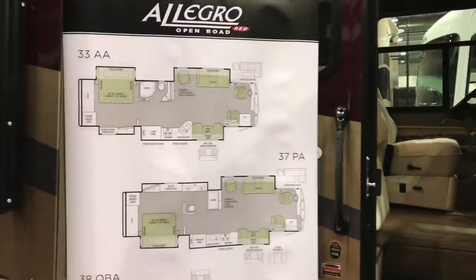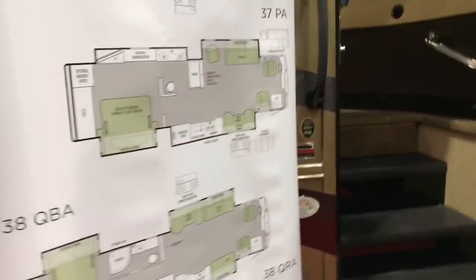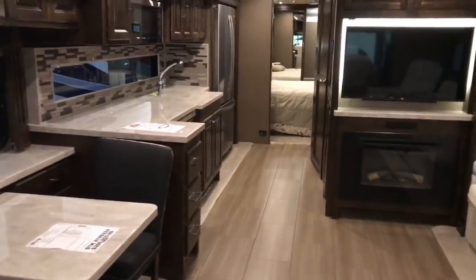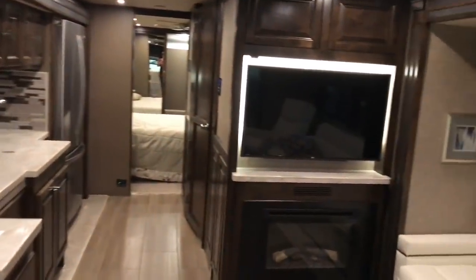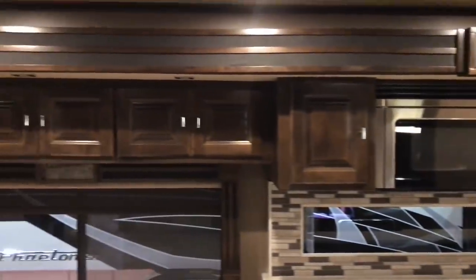Here's an Allegro. We'll go inside and see if anybody's laying around. We've got Allegro RED, 37PA, at $214,000. There's the 37PA on the layout chart. Looks like we've got a six-step entry. This is a 2019 model and I tell you what, they have got it all in this thing - this is classy. I'm not going to be able to give you a good rundown of everything going on in here because this is way above me. I'm not used to seeing this many bells and whistles.